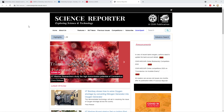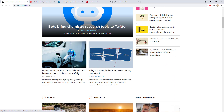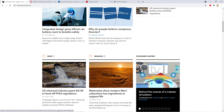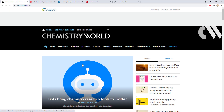The next website, which is one of my favorites, is Chemistry World by the Royal Society of Chemistry — the chemical society of the UK. They publish the magazine Chemistry World. A lot of good articles are covered here. This one is more dedicated towards chemistry, whereas Science Reporter, which I showed previously, is dedicated to science broadly. Unfortunately, you would have to subscribe to it.